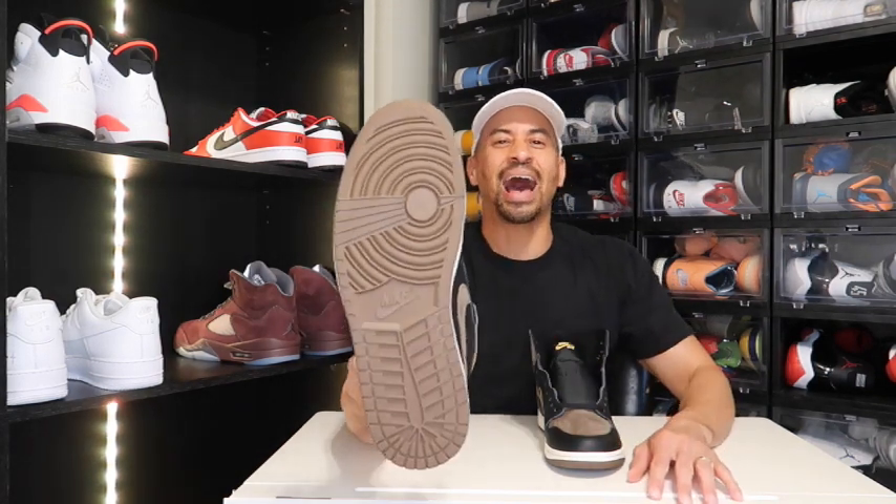This shoe retails for $180, which is not a bad price point. On the midsole it's white, but I love this Reese's Chocolate outsole — it looks so good. It hits perfectly with the silhouette.